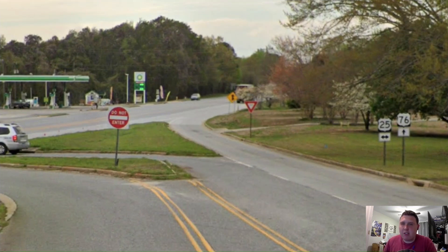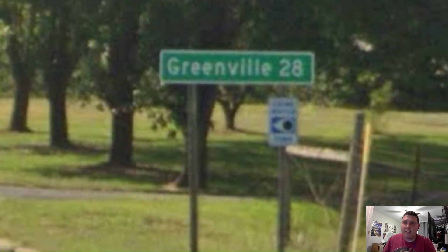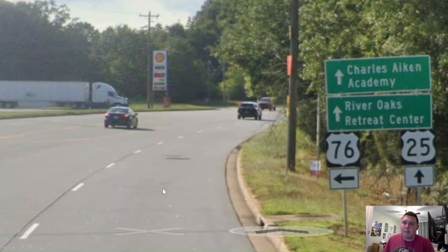Here we are meeting with US Highway 25, and 25 and 76 are going to have a concurrency here. Wow, we get a one-liner for Greenville? This is awesome. Yes, I know that US 76 doesn't go to Greenville, but US 25 does, and this is an awesome choice for picking a favorite route. But coming back from reality, as we split off from US 25, we get no information for our next control city — instead, just a whole bunch of information for different academies and retreat centers. Why?